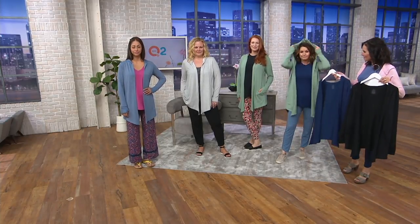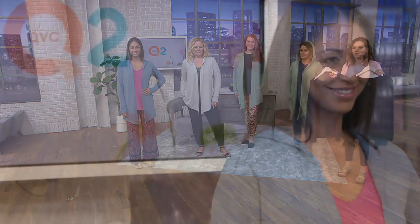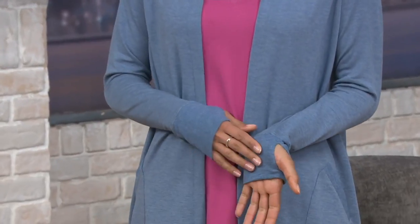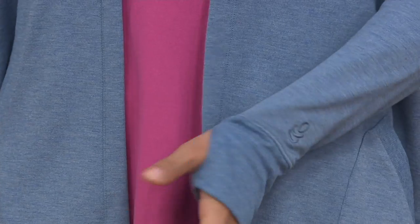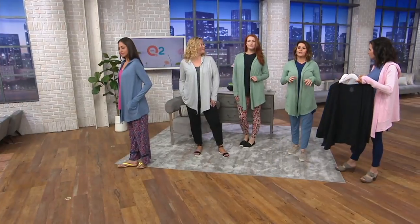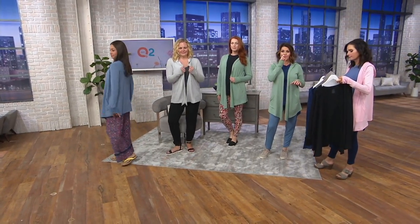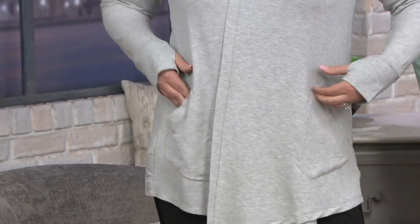So black, navy, soft olive, heather gray, and blue heather. $29.98, item number A301-420 with a three easy pay plan. I love those little thumbholes and the deep pockets. The fabrication really drapes — it's 68% Modal, 27% poly, and 5% spandex. Modal is going to wash and wear beautifully; poly means you can wash or dry it; and spandex also helps with the drape. We're really proud of this fabrication.